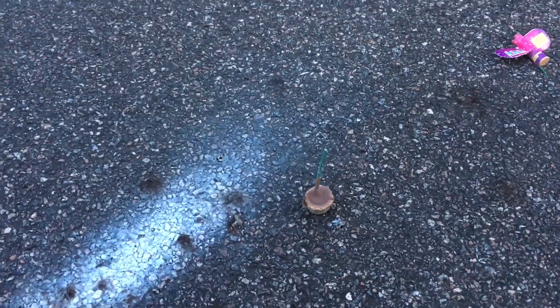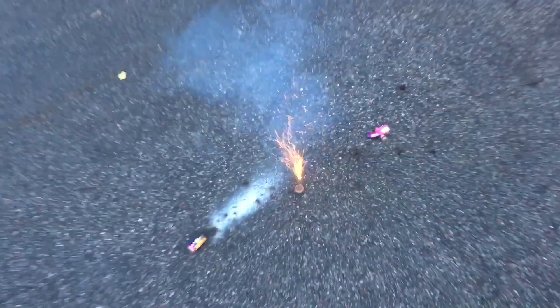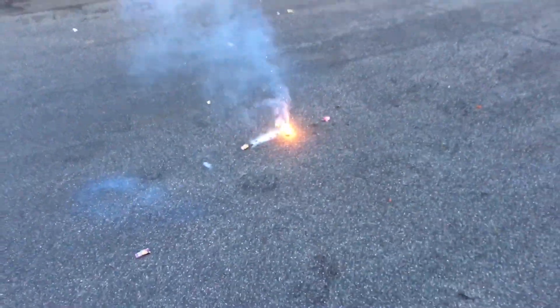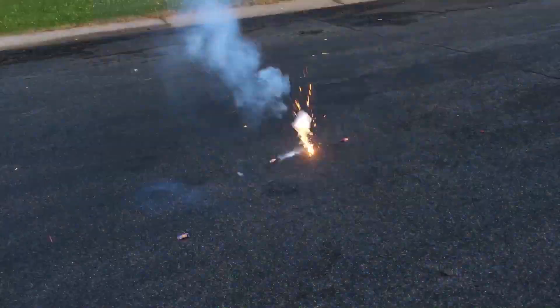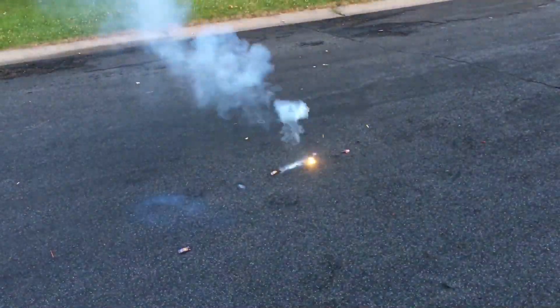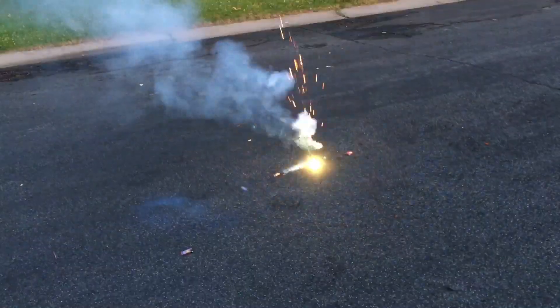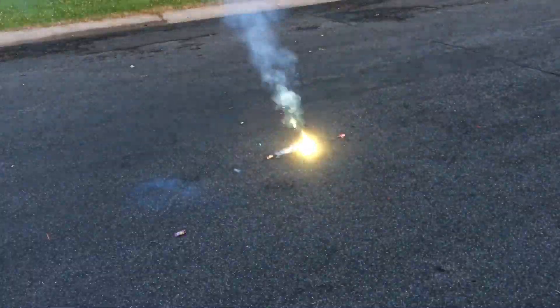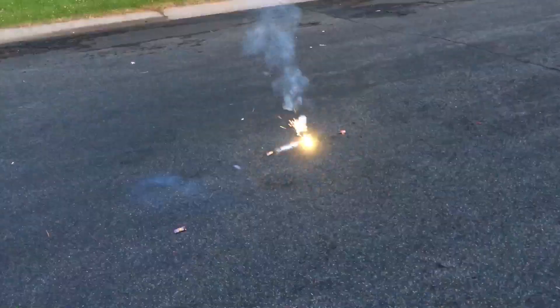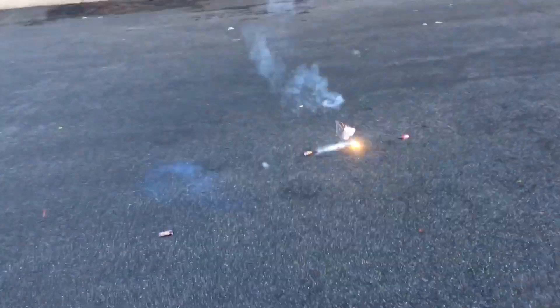Flashing signal. Geez. That is so bright. Great.